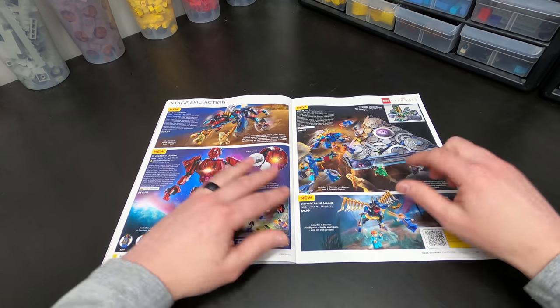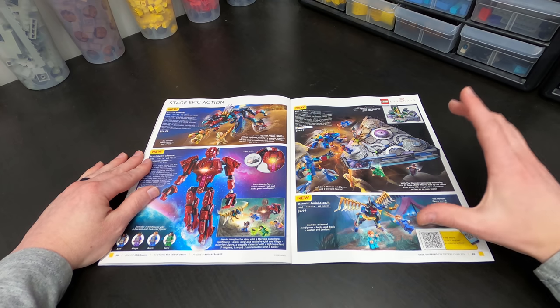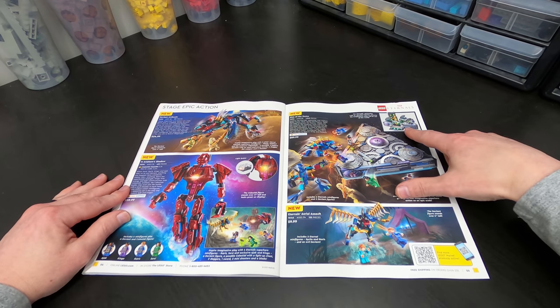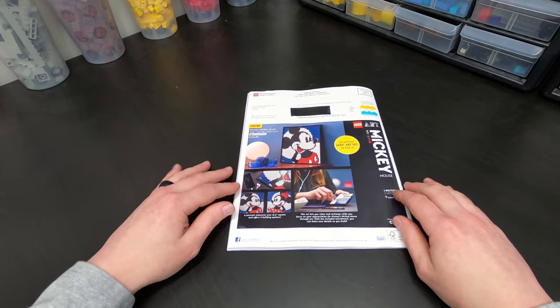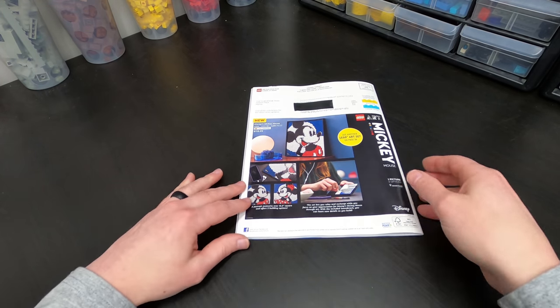Spider-Man, Avengers. This was different — the Eternals, this ship, Rise of the Domo. I'm not actually very familiar with Eternals but this got quite a reaction from a lot of fans, and I gotta say it looks pretty cool looking at this picture. There's a lot of moving parts and elements. And we go to the very back and we have Mickey Mouse — but it's not just Mickey, you can make Minnie as well, or you can have both for twice the price.